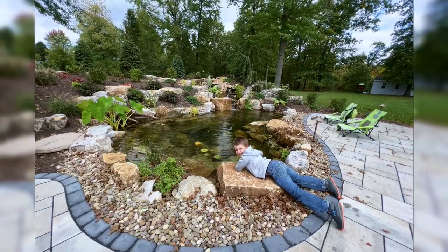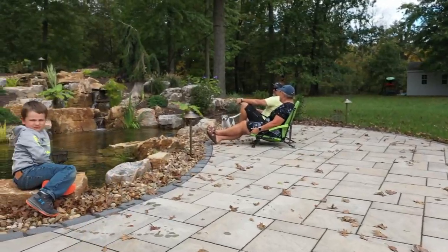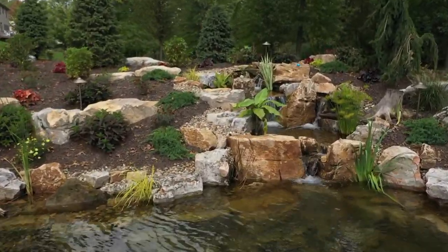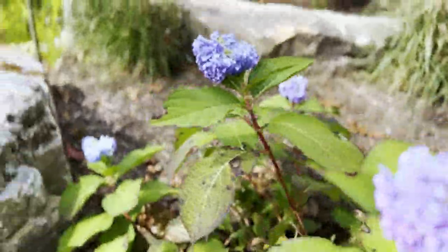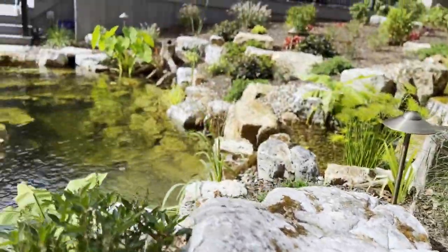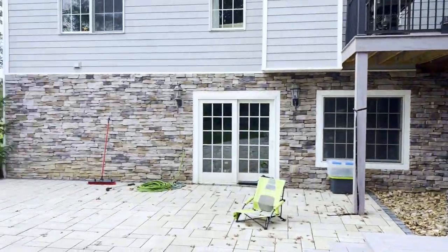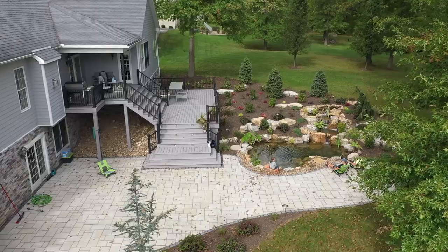We only have two fish in there now because of the season — we'll wait till next spring to get more. The fish hide when he goes in. I bet it looks nice at night with the lights. Oh my gosh, it's gorgeous. We've had almost everyone that walks by take a look — they probably hear it and look back here. We've gotten lots of compliments.